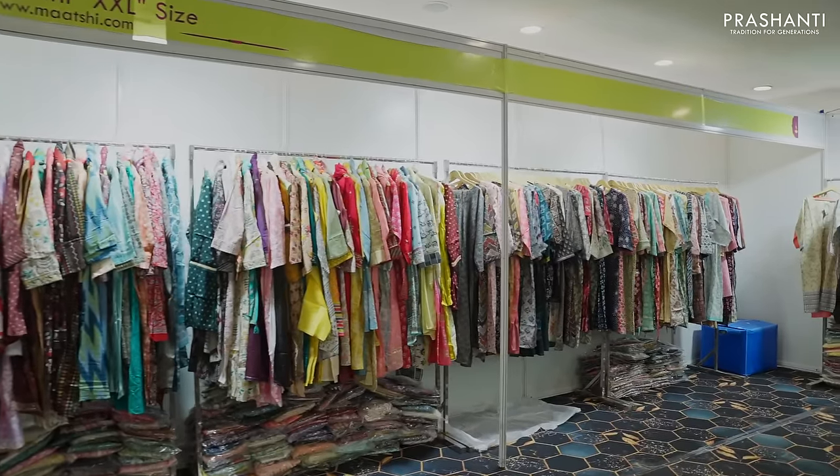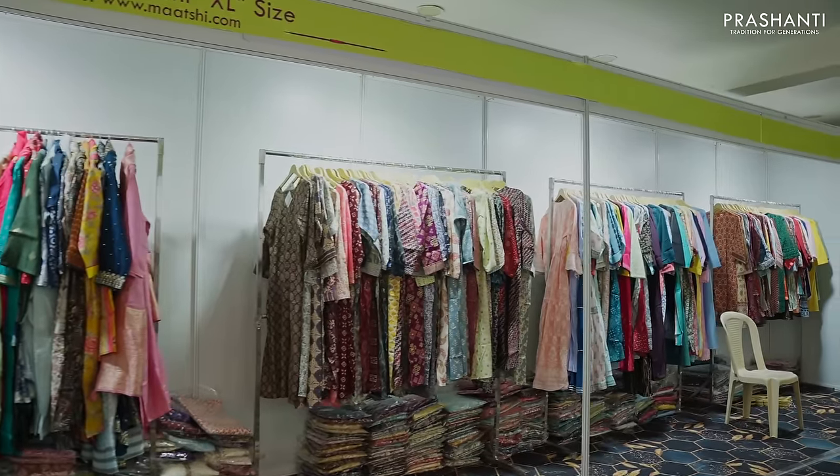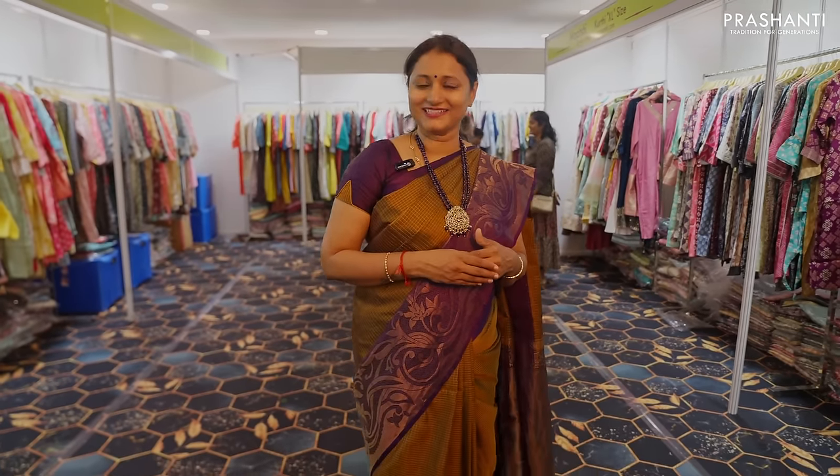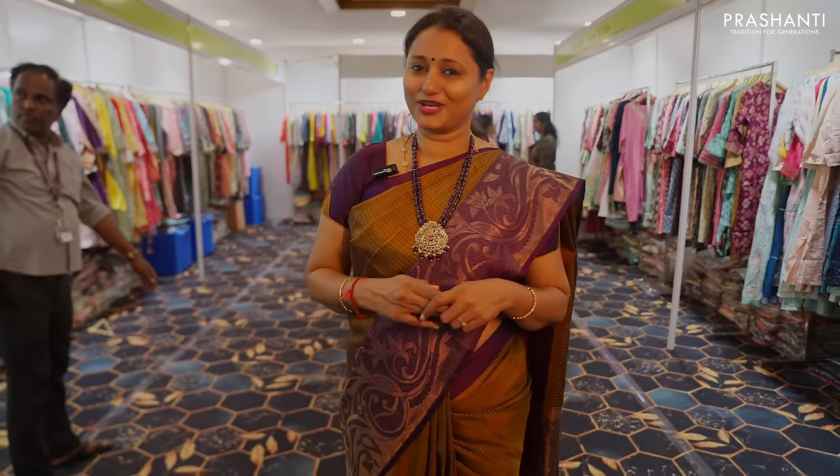Martshi is our exclusive range of readymades. We have a huge variety of Martshi collections stacked up here according to size — simple casual wear kurtis, 2 piece sets, work wear collection, 3 piece sets, party wears, A-line cuts, anarkali cuts and much more. All stacked up here according to different sizes.